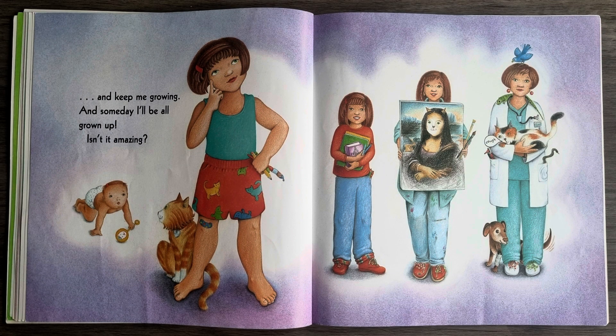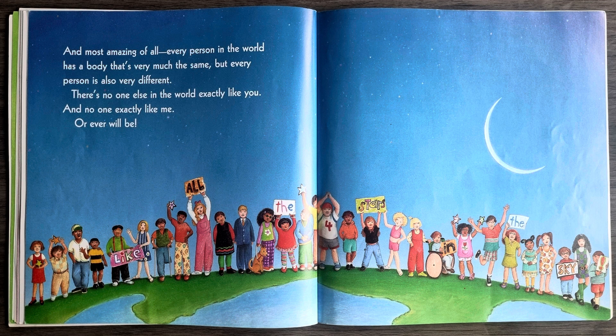And keep me growing. And some day, I'll be all grown up. Isn't it amazing? And most amazing of all, every person in the world has a body that's very much the same. But every person is also very different. There's no one else in the world exactly like you. And no one exactly like me, or ever will be.